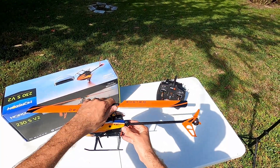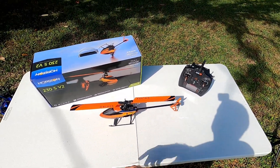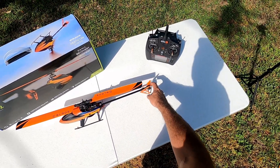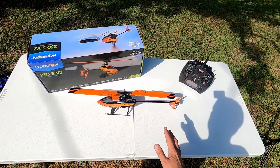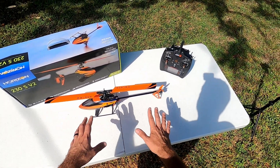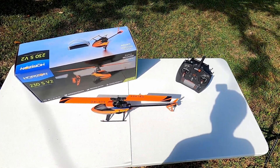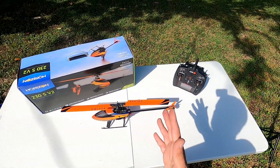Once you turn SAFE mode off, you're at the mercy of knowing what to do — if you tip it sideways and don't know what to do next, it's going right into the ground. If you don't know how to fly, I recommend getting a simulator first. This is probably your best bet to pick up — brushless, direct-drive in the back. It's a total blast. If you're new to helicopters, start with something small like this; the bigger they are the easier to fly.